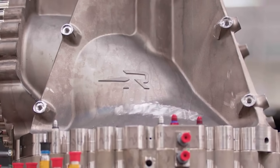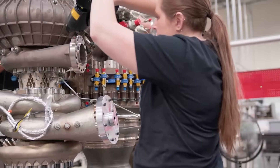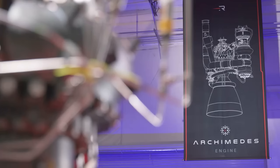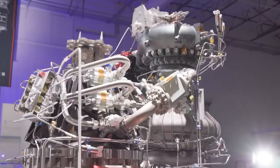For context, Rocket Lab completed the first full assembly of an Archimedes engine back in May of last year. A few months later, in August 2024, they hot-fired Archimedes for the first time, reaching a critical technical milestone. In the time since then, both testing and assembly of engines has ramped up significantly.